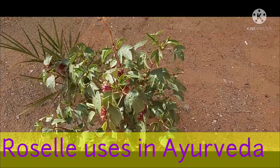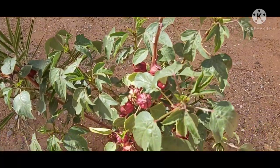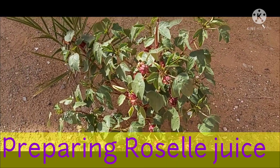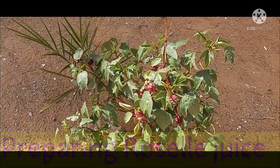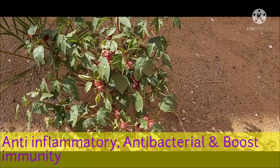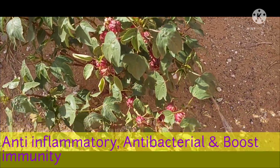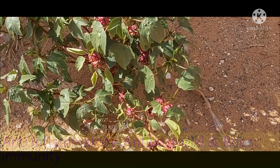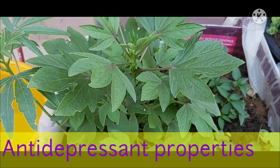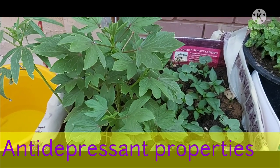It is a medicinal plant widely used in the world of Ayurvedic medicine for its many medicinal properties. The fresh calyxes of red roselle are used to produce a bright red, nice tasty drink called roselle juice. Roselle tea is rich in ascorbic acid, also known as vitamin C, which is an essential nutrient required to boost and stimulate the activity of your immune system. It has anti-inflammatory and anti-bacterial properties that help treat discomfort caused by fever due to its cooling effect. It contains flavonoids that help calm down the nervous system, thus acting as an anti-depressant, reducing anxiety and depression.